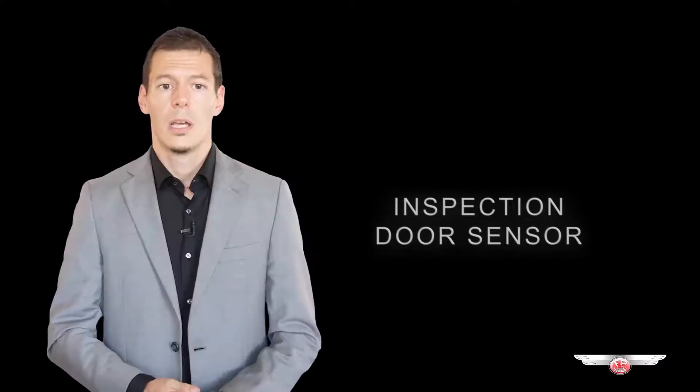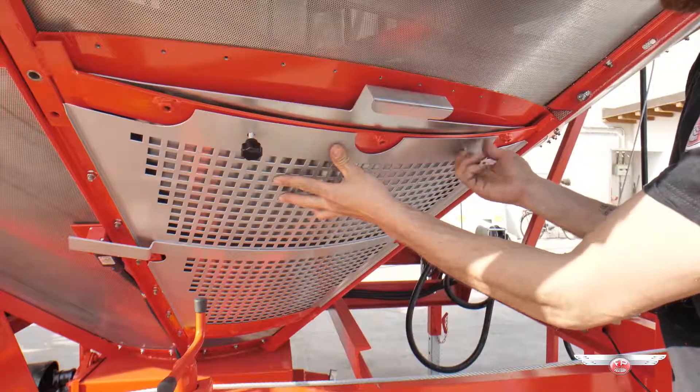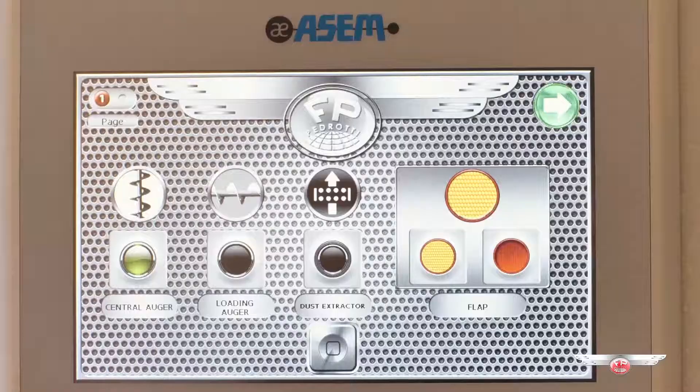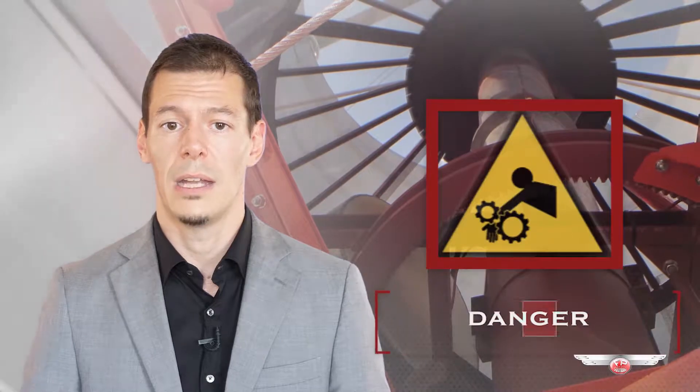Inspection door sensor. Another standard safety mounted on board of all Pedrotti grain dryers is the inspection door safety sensor that does not allow the dryer to continue the drying process with an open door. This electronic safety system is intended to protect the user from accidental insertion of the body inside the machine during the movement of the agitator arms.